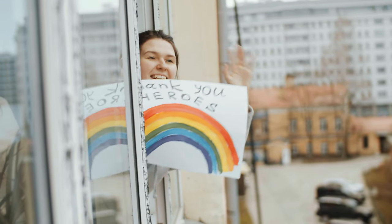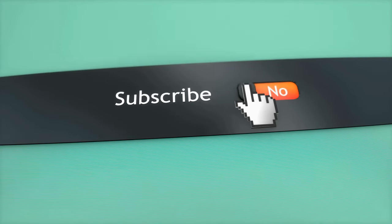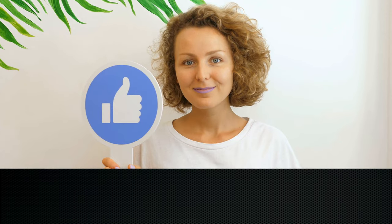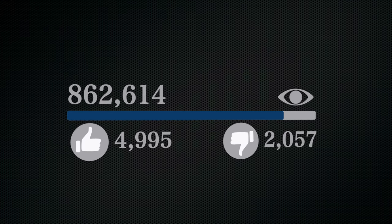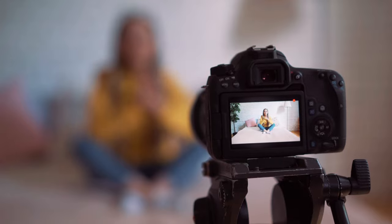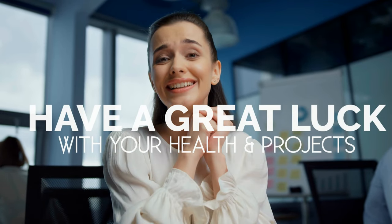Well, that's it for now. Before you leave, we'd like to appreciate every second you spend watching this video. If we deserve more of your attention in the future, press the subscribe button if you haven't done so already. Like the video if you believe it'll motivate the YouTube algorithm to push the video to more people — though honestly, it is more like a myth to us, so feel free to move on with your plan after the video ends. We hope you have great luck with your health and project and we'll see you again soon.